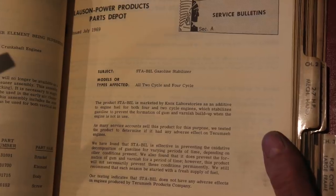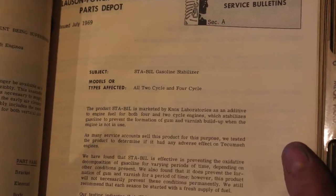It covers Stabile. Hmm, interesting. Let's read. Subject: Stabile Gasoline Stabilizer.